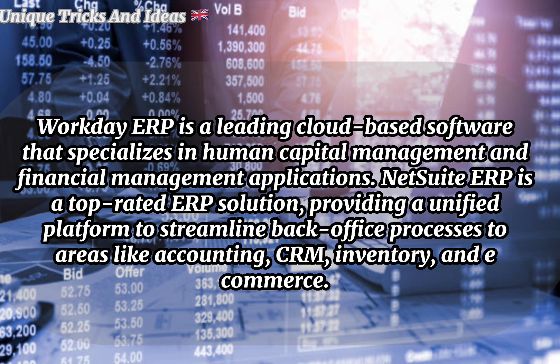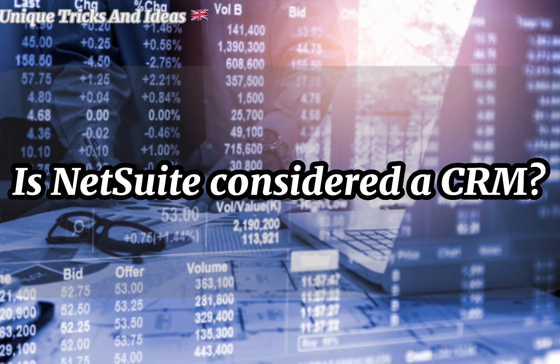Is NetSuite like Workday? Workday ERP is a leading cloud-based software that specializes in human capital management and financial management applications. NetSuite ERP is a top-rated ERP solution providing a unified platform to streamline back-office processes such as accounting, CRM, inventory, and e-commerce.